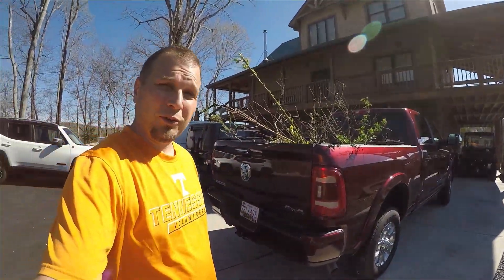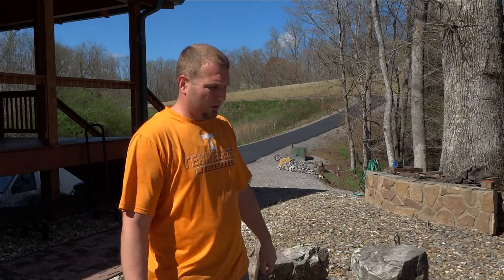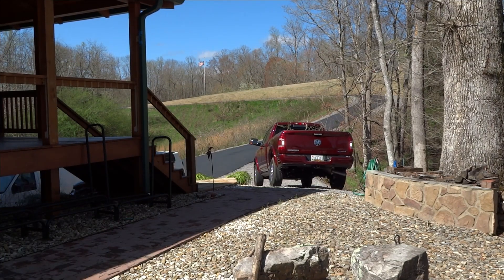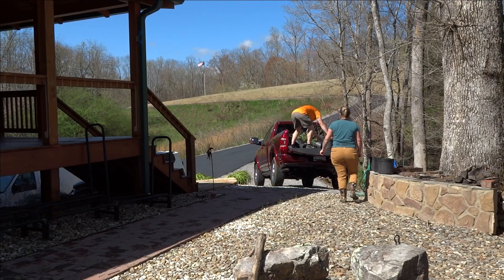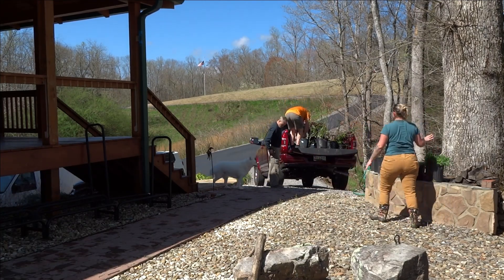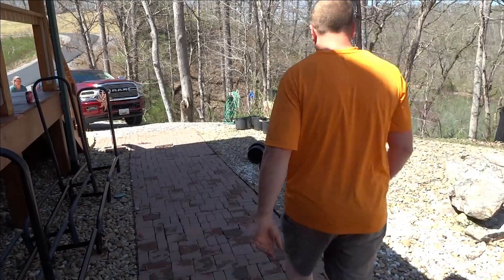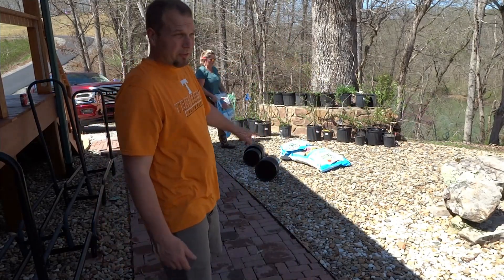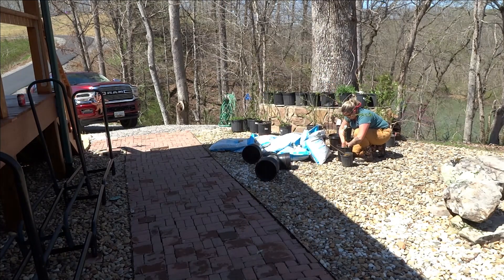We just got back home and we've got a lot of unloading to do, but first we're going to go eat some lunch. We're going to bring the truck up — we got so many plants, probably 20 or 30. Now we're going to do some repotting, because we're not planting all of these today. Since we're not ready to plant yet and the roots are coming out from the bottom, we need to get them potted up.